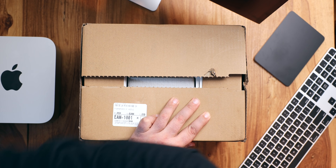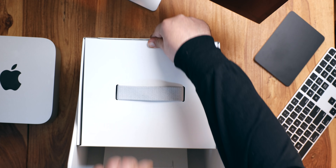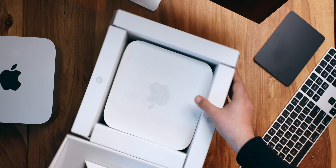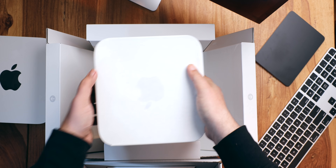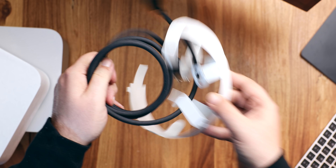I'll spare you the unboxing and the benchmark LARP, and I'll get right down to it because the M1 Ultra is pretty much the ultimate expression of Apple's scalable silicon architecture and delivers on that promise almost linearly.